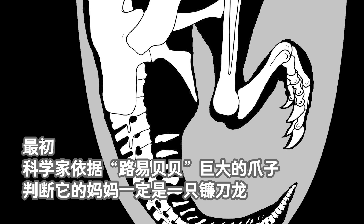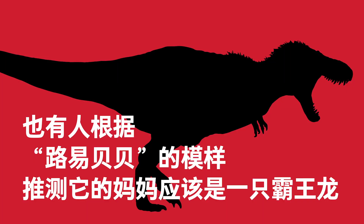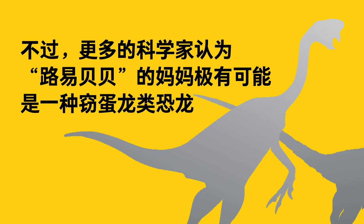Meanwhile, the search to name the mother of Baby Lewis continued. Initially, because of its huge claws, paleontologists thought it might be a relative of Therizinosaurus — a large theropod dinosaur whose name, meaning 'scythe lizard,' comes from its large and sharp claws. Other paleontologists speculated that its mother was a Tyrannosaurus relative. The majority of paleontologists, however, felt that the mother of Baby Lewis was most likely an oviraptor.